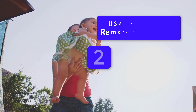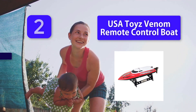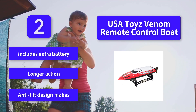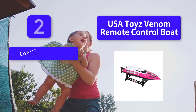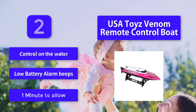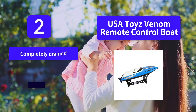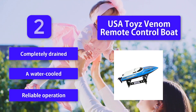Number 2: USA Toys Venom Remote Control Boat. One of the best battery-operated remote control boats on the market. With speeds of up to 15 mph, this RC boat allows your child or adult to rule the waters. The red color with black decals gives this boat a sleek design, while the durable build stands up to lots of boating fun on the lake. Includes an extra battery for longer action. Anti-tilt design for control on the water, a low battery alarm that beeps one minute before the battery is completely drained, and a water-cooled motor for reliable operation.